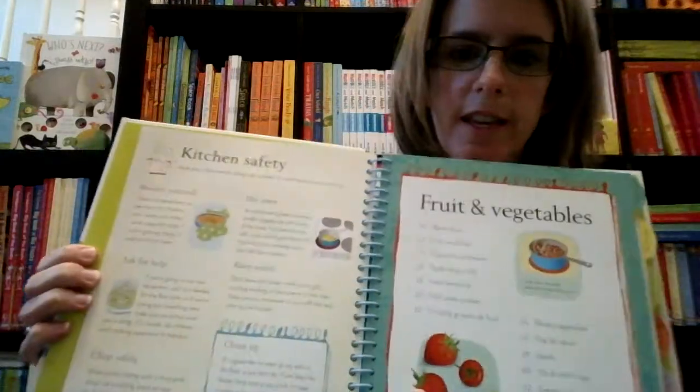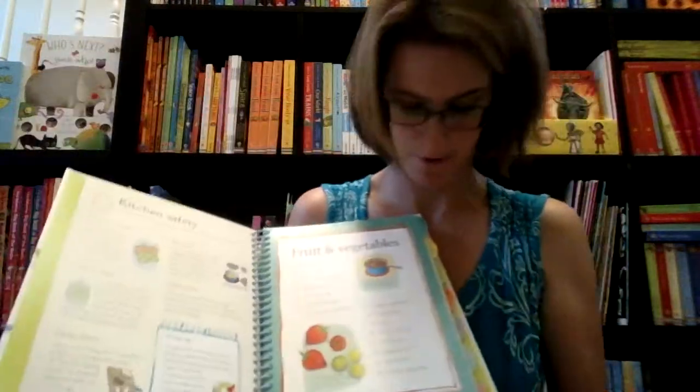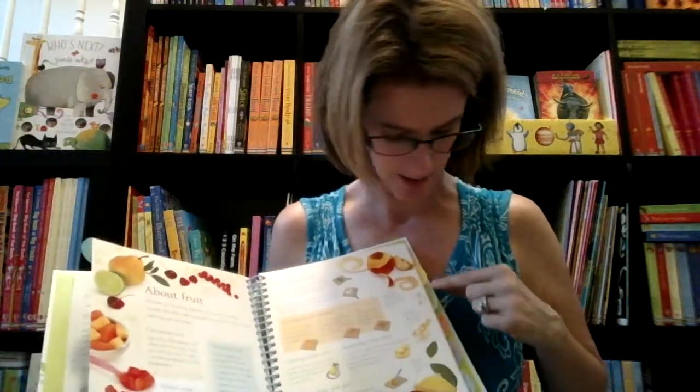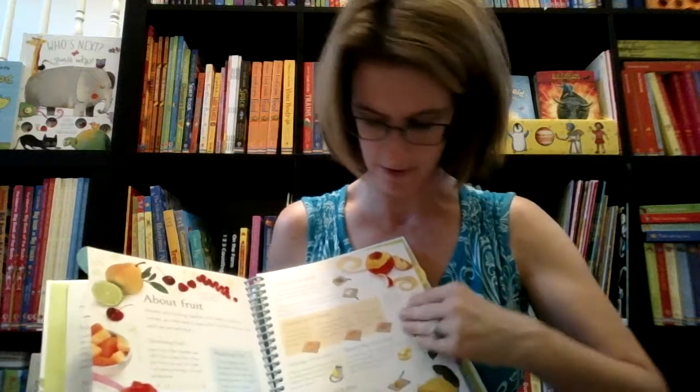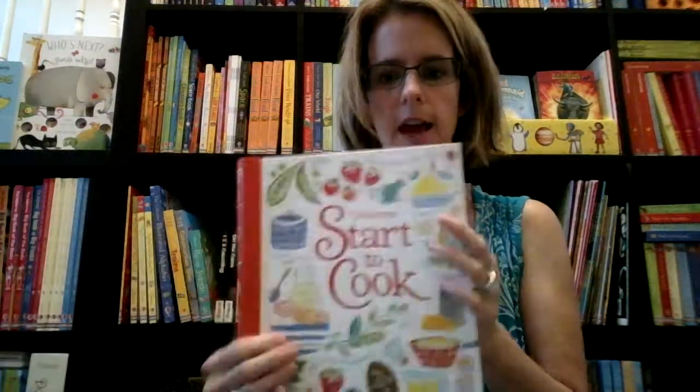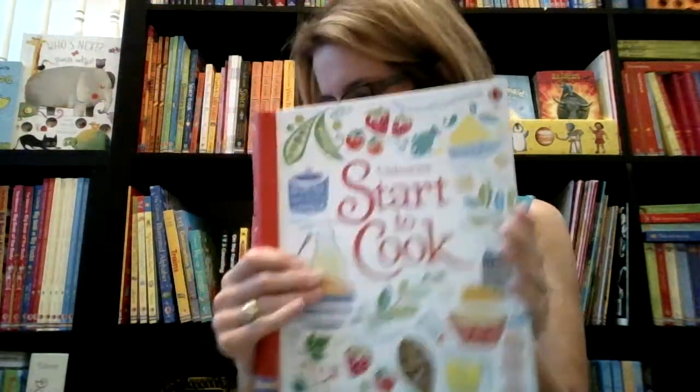For your older kids, this one isn't really a go-anywhere book, but it's a fun activity to do at home with your older child — Start to Cook. It teaches them everything they need to know; it even has a kitchen safety area. They can learn how to do different things with fruits and vegetables, pasta, meat, fish, everything. It goes really step by step with basic skills, and everyone needs to learn to cook, so this is awesome.